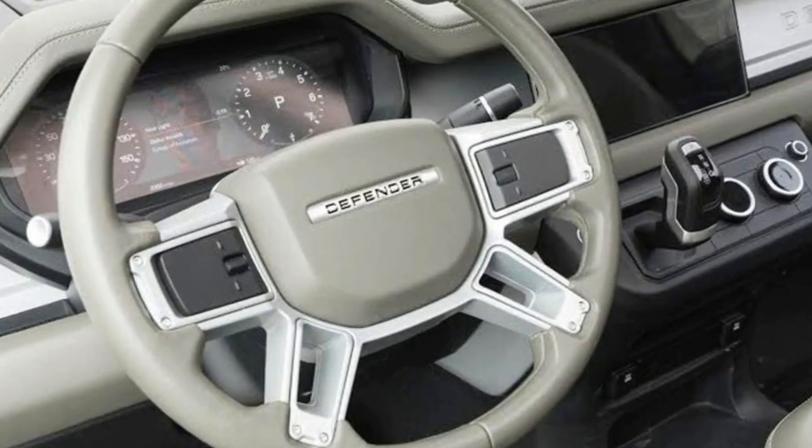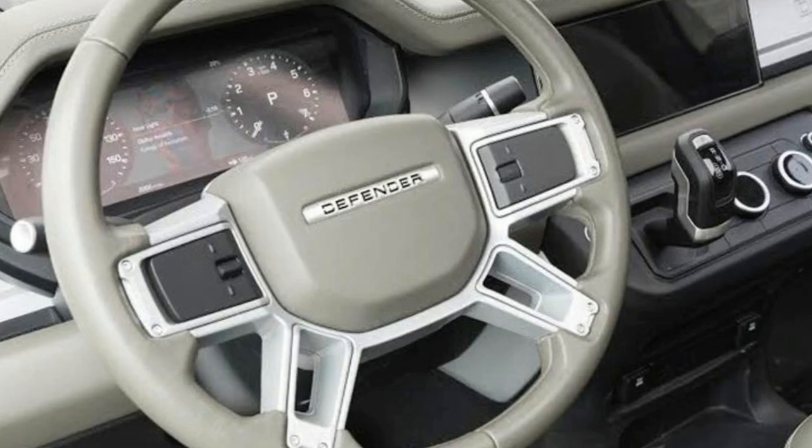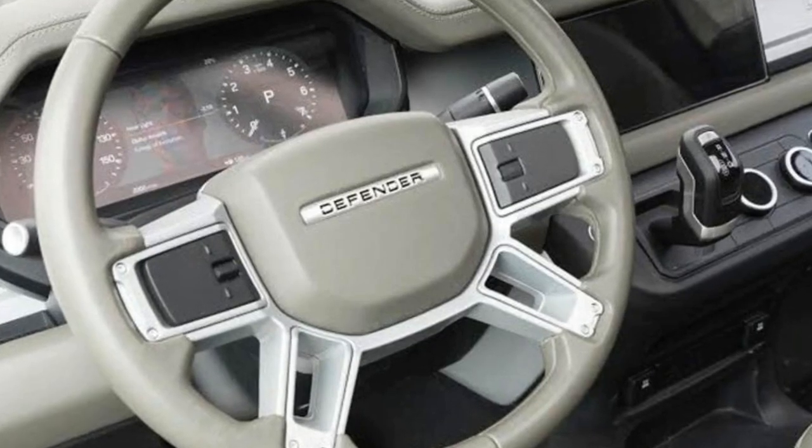Later this year, the all-new Land Rover Defender will debut to continue the iconic off-roader legacy with a fresh design and new advanced technology.